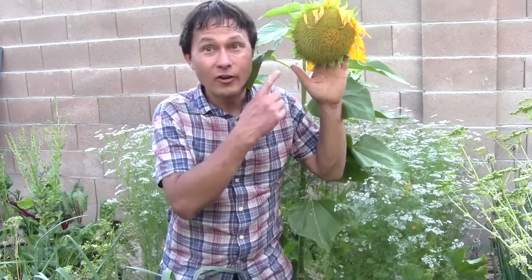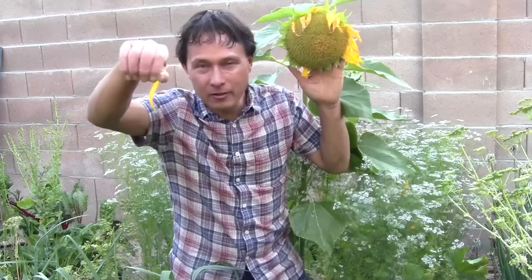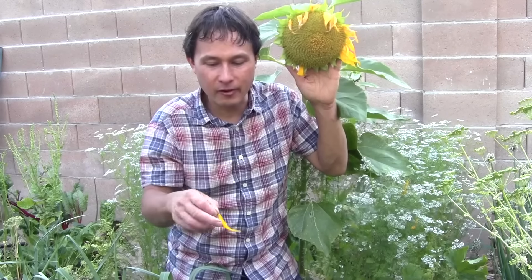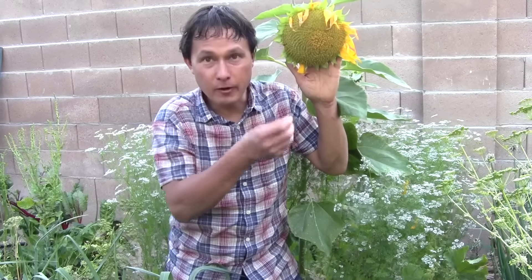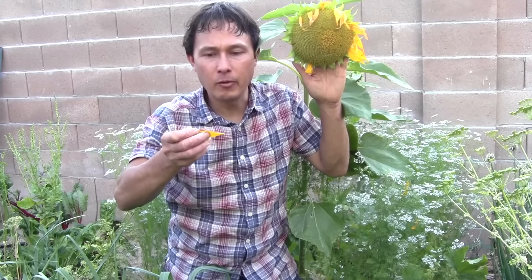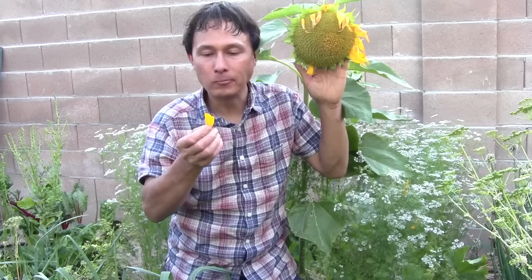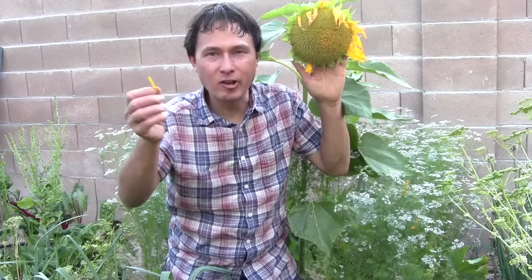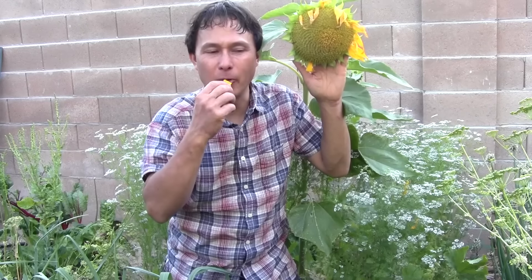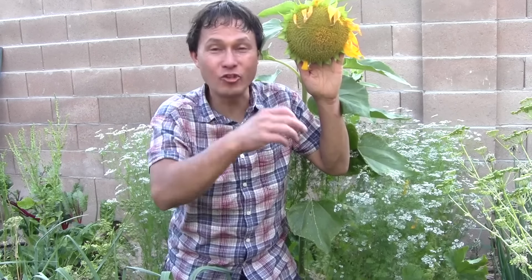The next edible flowers may surprise you — sunflowers. You can pick off the petals around the edges without affecting the seed production. I grow sunflowers not only for the beauty and seeds, but also for the petals, which are nicely richly pigmented. Like the canna flowers, they're pretty fibrous, but they have good color and I'm eating them for the nutrition.